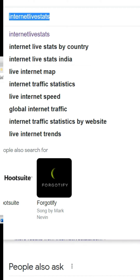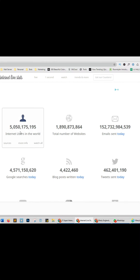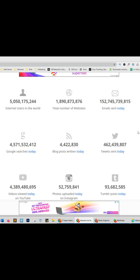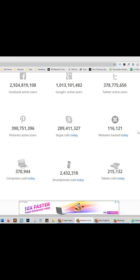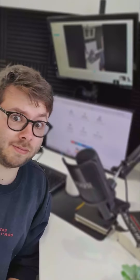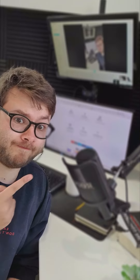Websites you didn't know, Part 2. Go to internetlivestats.com — this site will show you every stat you can imagine about the internet. For example, 152,729,208,033 emails have been sent today. For more online hacks and software reviews, make sure to like and follow this account.